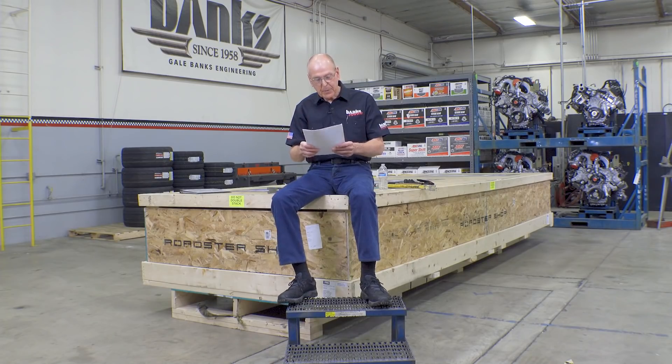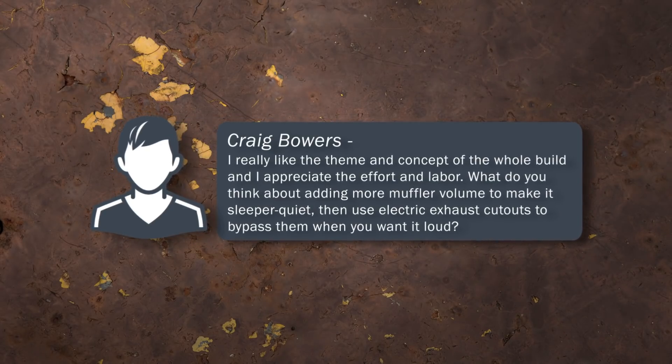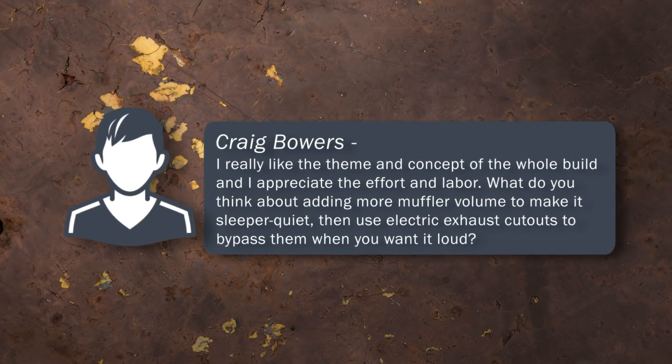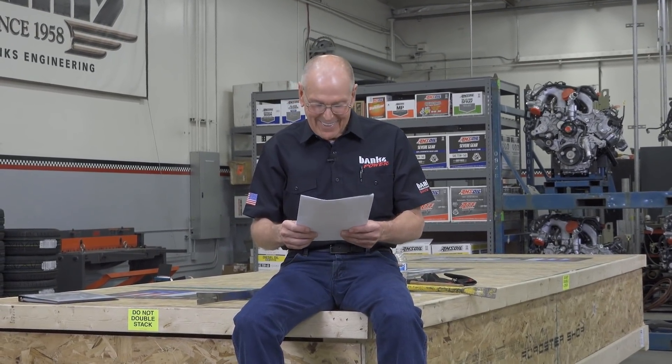Next one is from Craig Bowers. He writes: I really like the theme and concept of the whole build, and I appreciate the effort and labor. What do you think about adding more muffler volume to make it sleeper quiet, then use electric exhaust cutouts to bypass them when you want it loud? Sleeper, huh? I think the blower through the hood will be a giveaway right there. So as to muffler volume — how about none?